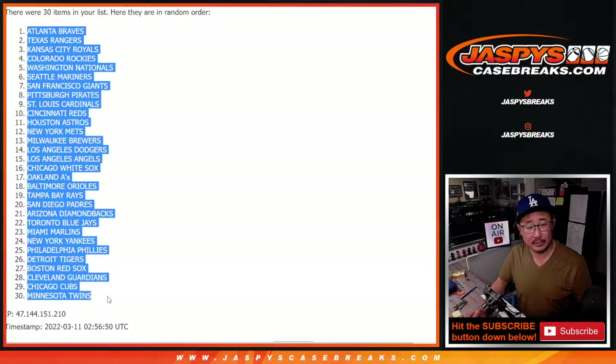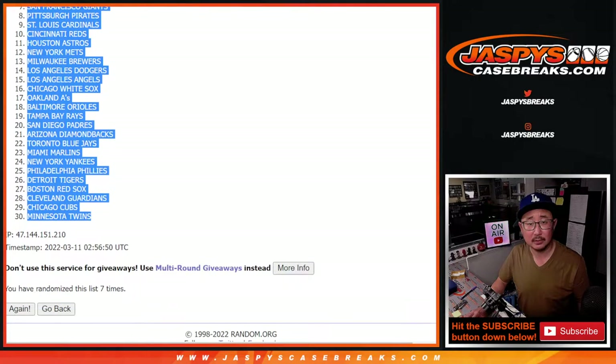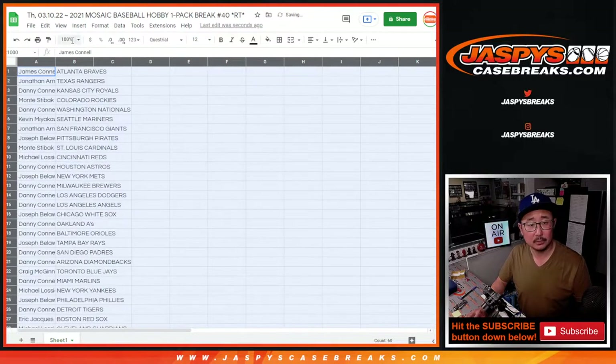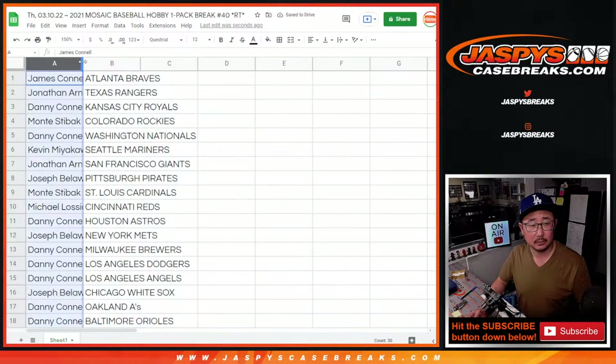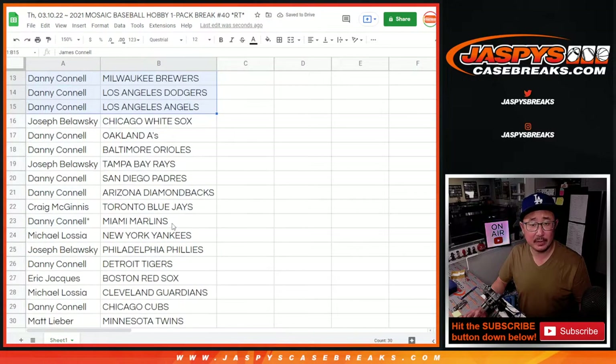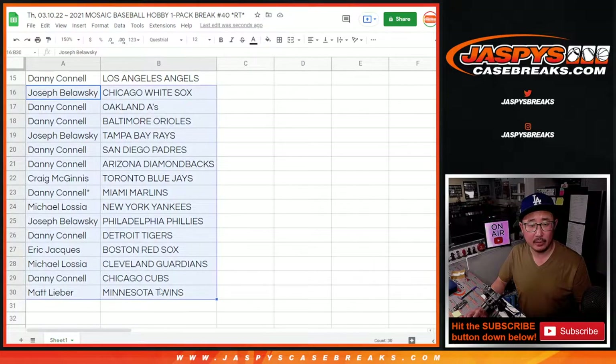We've got Braves down at Twins. There's the first half of the list right there, and then the second half right over here.